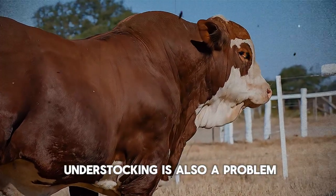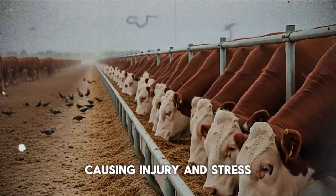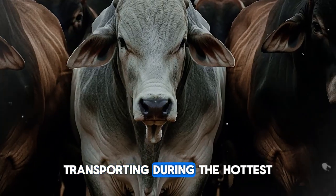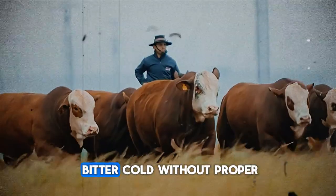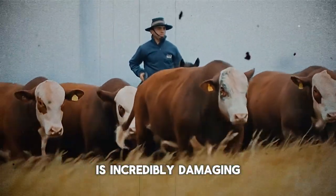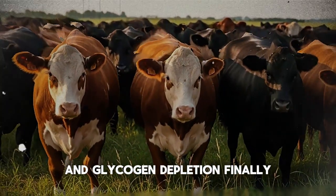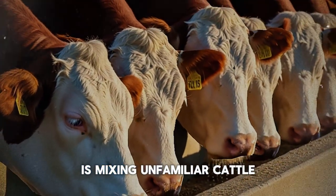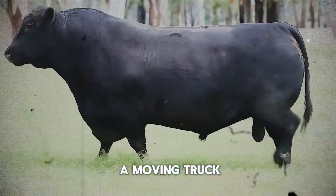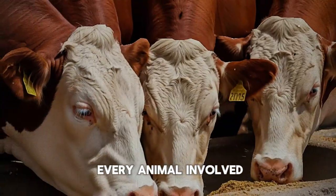On the flip side, understocking is also a problem. Too much space allows them to be thrown around during transit, causing injury and stress. There's a sweet spot for stocking density, and it's crucial to get it right. Transporting during the hottest part of the day in summer or in bitter cold without proper protection is another classic error. Heat stress in particular is incredibly damaging and rapidly accelerates weight loss and glycogen depletion. Finally, a very common and costly mistake is mixing unfamiliar cattle right before shipping them. This establishes a new, stressful pecking order inside a moving truck, leading to fighting, injuries, and immense stress for every animal involved.